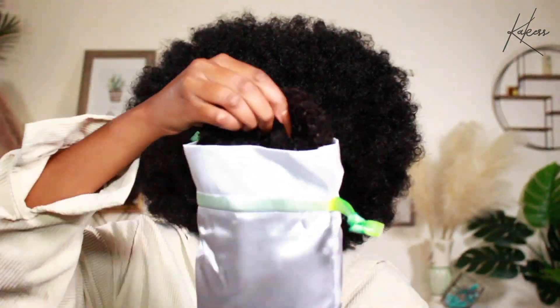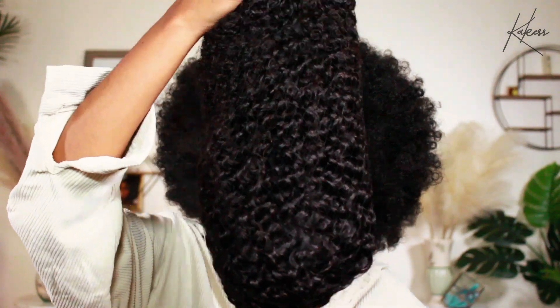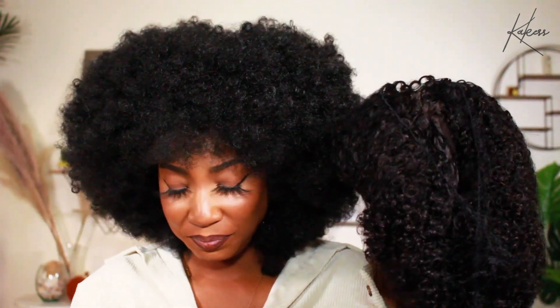Now for the wig itself — it comes in a really nice silk pouch. Let's do a reveal. This is the unit I chose. I'm really hoping it is as easy as everyone says. Let's take off the net.